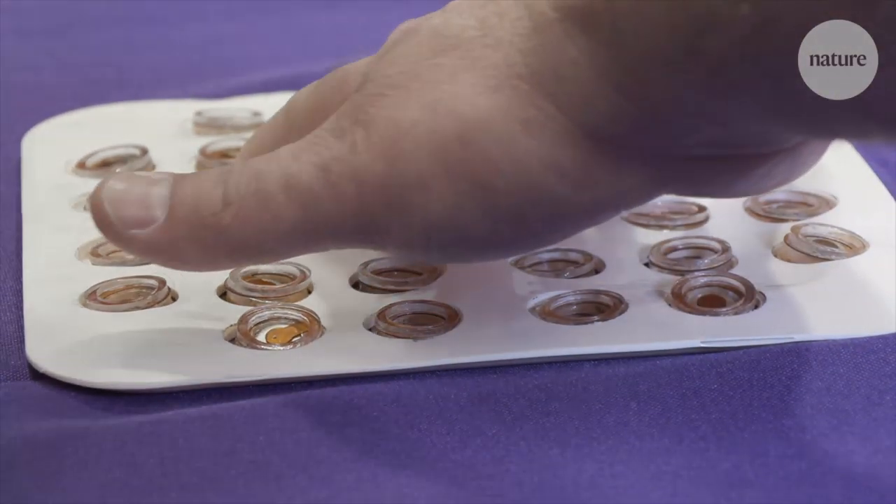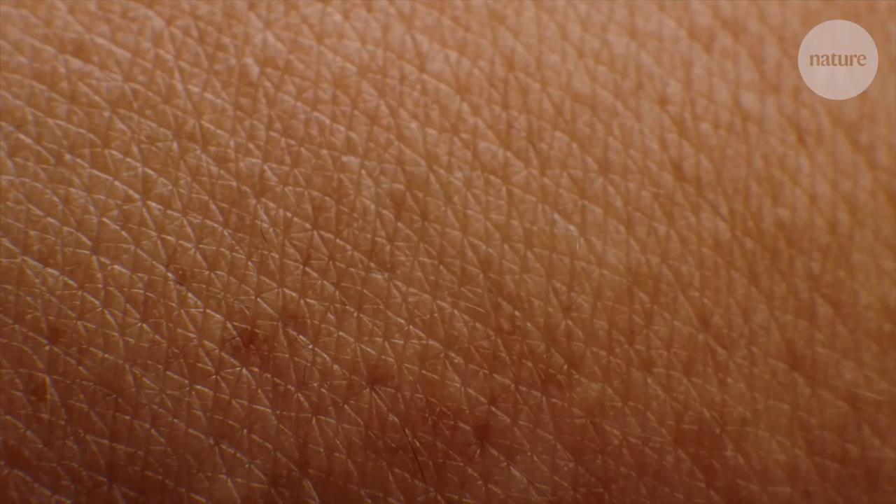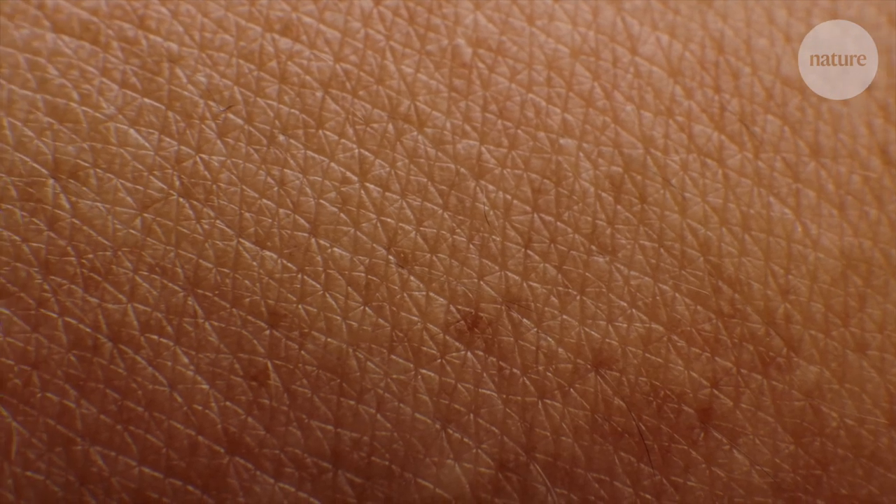I think the ultimate would be a full body suit — it would exist in the form of a very thin, spandex-like stretchable fabric. We currently have devices that embed up to 32 individual force transducers. The density of sensory receptors in the skin is much higher than that, so what we would like to do over time is to scale the system.